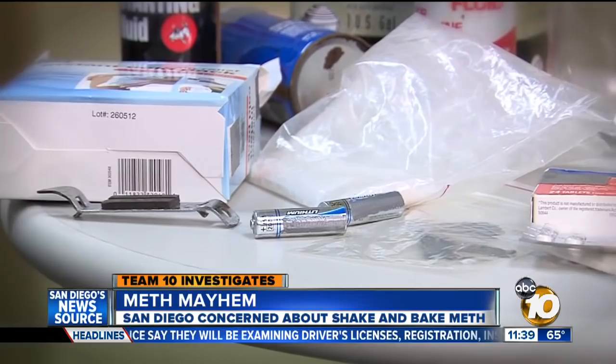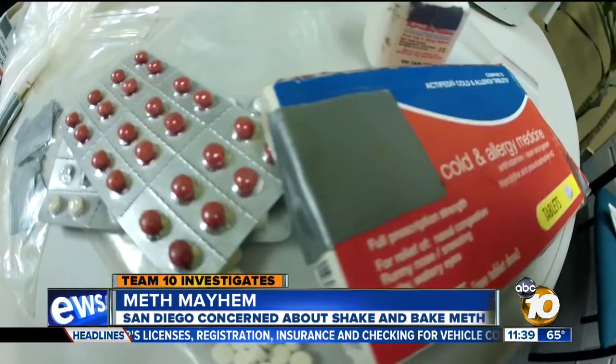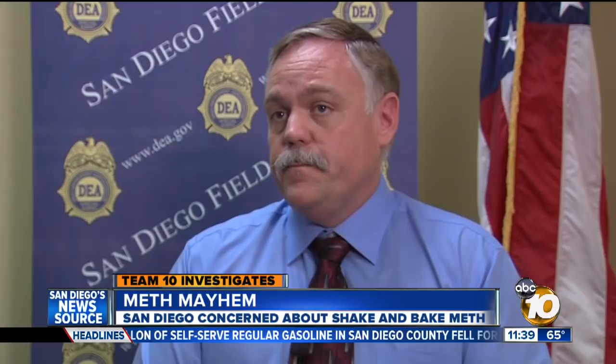They also use lithium batteries, which they will take apart. But the key ingredient is ephedrine, which is found in cold medicines. The shake and bake, or one-pot mobile cooking method, is said to be as easy as baking cookies. It can take less than an hour and is even more volatile than meth labs. These type of labs are actually exploding because of the chemical reactions and the solvents in them.